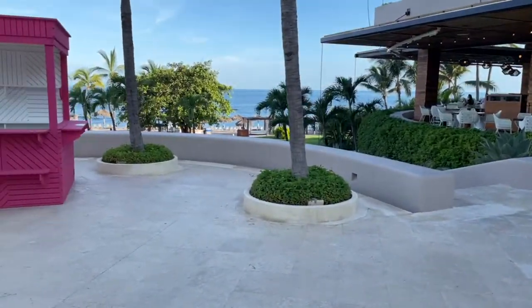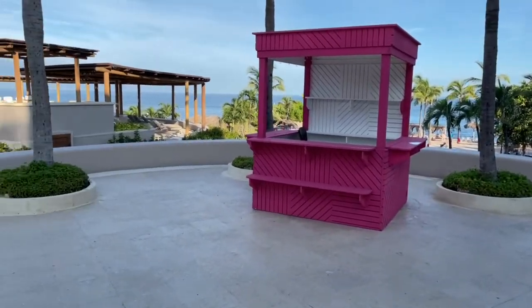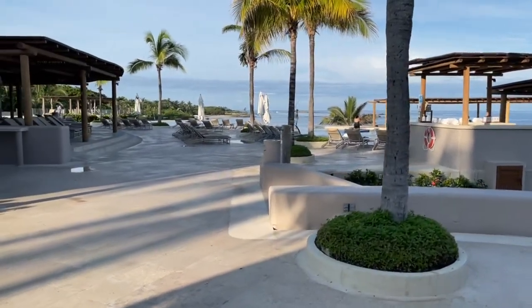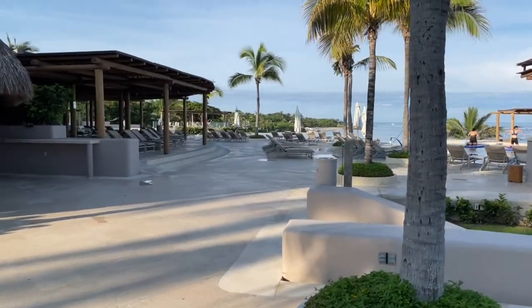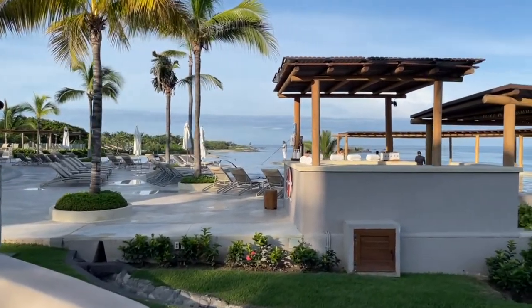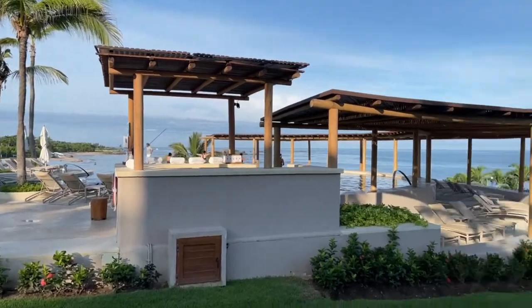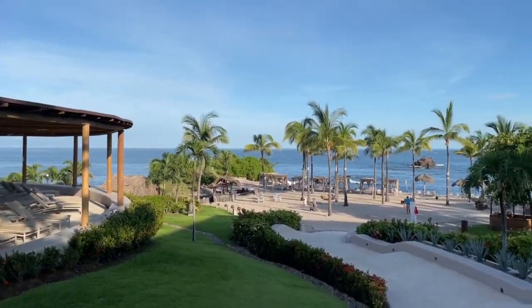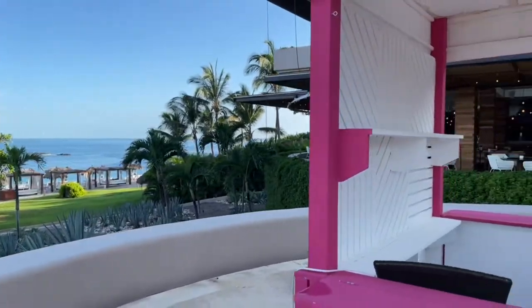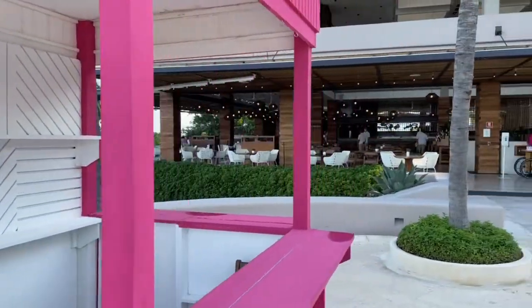That concludes my video of the lobby and the main pool. If you have any questions at all, please let me know — put a comment down below. If you want me to do a particular video on the Four Seasons here at Punta Mita, just 45 minutes north of Puerto Vallarta, please let me know. More than happy to help out. Thanks again for your time today — please subscribe to the channel.